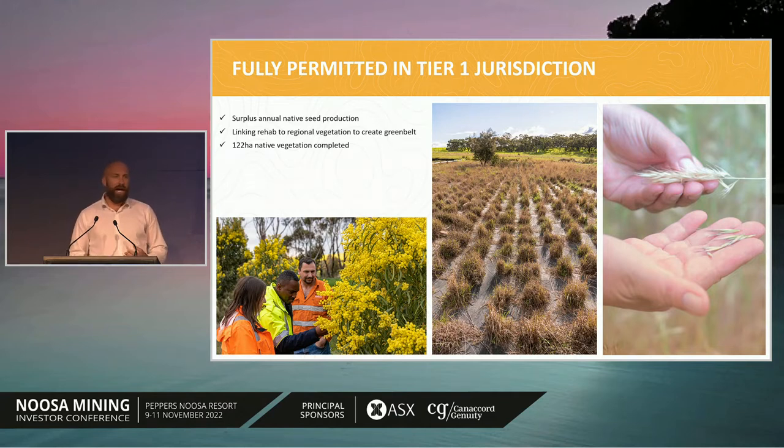We have an excellent relationship with the local communities in Cairman 2 and Kersington, born out of about 20 years of engagement with the communities — starting at the initial open-pit exploration stage, through the open-pit operations, and now as we're developing the underground. We've always approached it with a community-first culture, making sure that we align our project development opportunities and rehabilitation works with what the community's regional master plan is trying to achieve. We now have 122 hectares of land under rehabilitation with native seeds that connects with the broader regional green belt, and we're producing surplus native seed that we provide to local farmlands so they can expand this initiative.